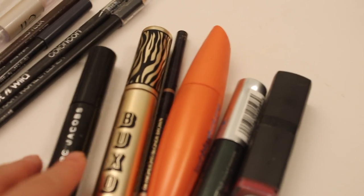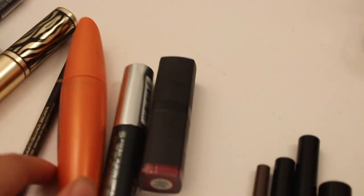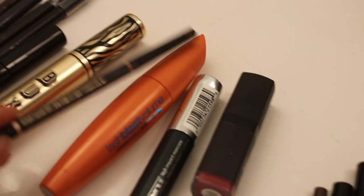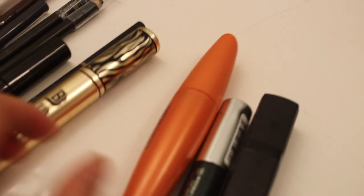These are just old — my sister gave them to me. It's Marc Jacobs and Buxom, so I'm going to toss that. This one is an eyebrow pencil from Estee Lauder. I don't like it, I'll declutter that.